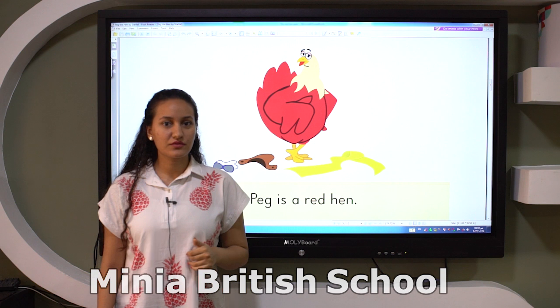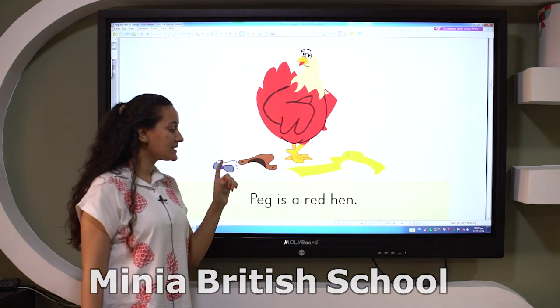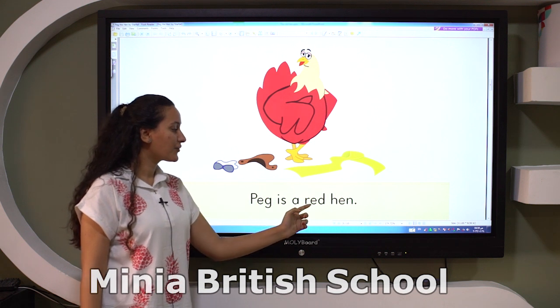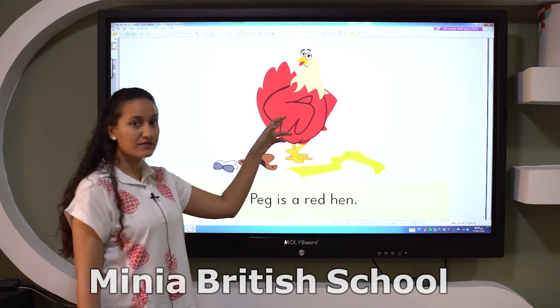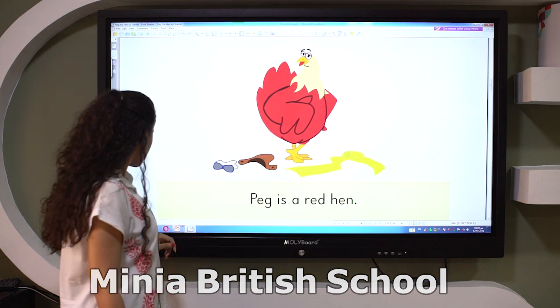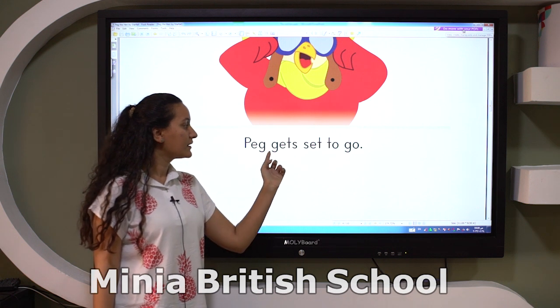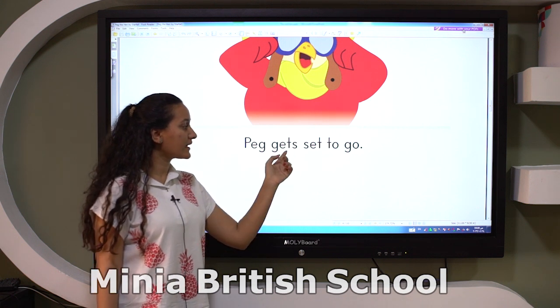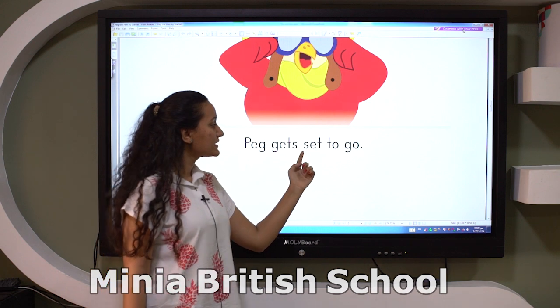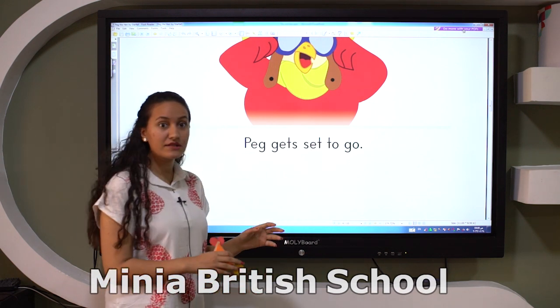Let's read the story. Peg is a red hen. What is the color of the hen? Red. Excellent. Peg gets set to go — he is ready to go.